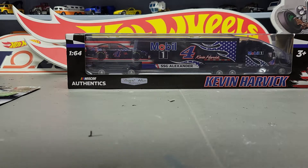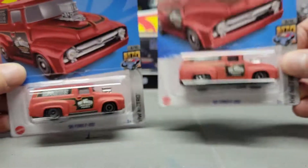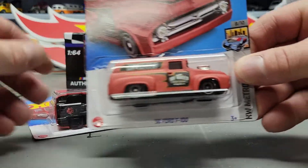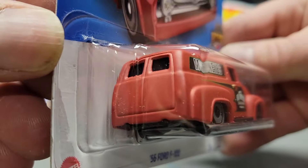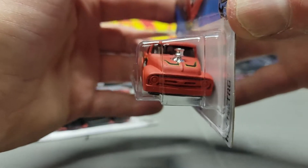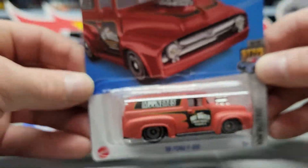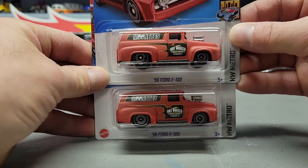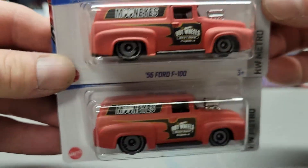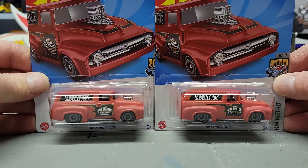Next up I got two of the '56 Ford F100. The only two that I saw, so I grabbed both of them. I think if I ever find one more I'm going to try customizing it — probably strip it down and do something with it.